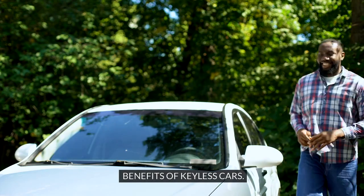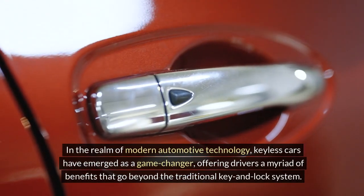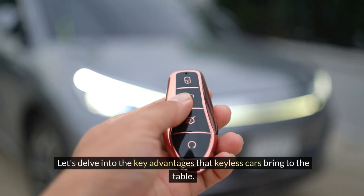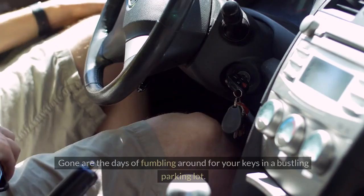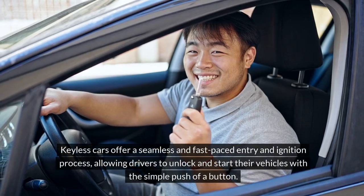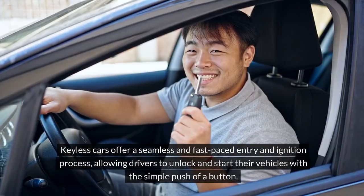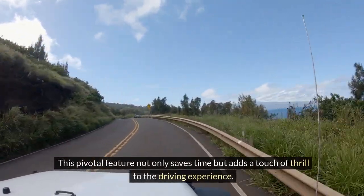In the realm of modern automotive technology, keyless cars have emerged as a game-changer, offering drivers a myriad of benefits that go beyond the traditional key and lock system. Gone are the days of fumbling around for your keys in a bustling parking lot. Keyless cars offer a seamless and fast-paced entry and ignition process, allowing drivers to unlock and start their vehicles with the simple push of a button, saving time and enhancing the driving experience.